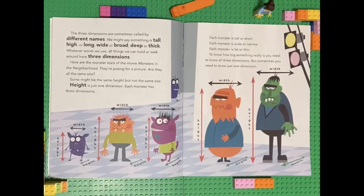The three dimensions are sometimes called by different names. We might say something is tall, high, or long; wide or broad; deep or thick. Whatever words we use, all things we can hold or walk around have three dimensions.